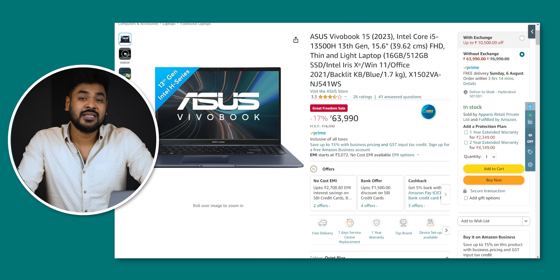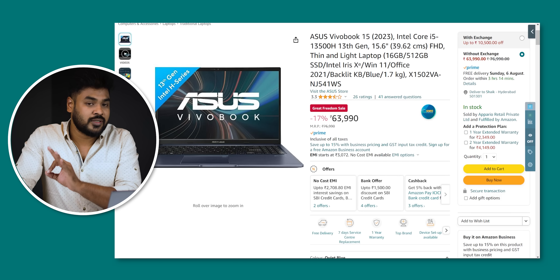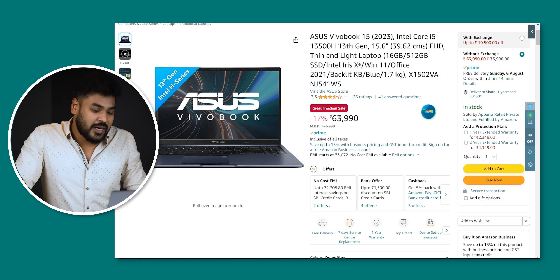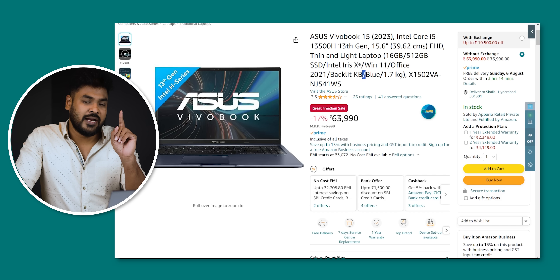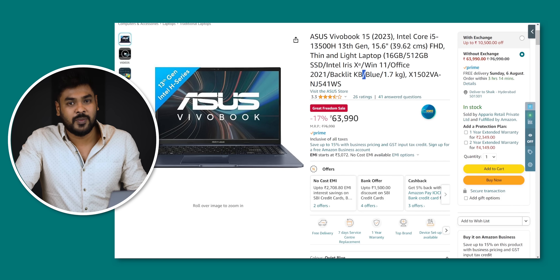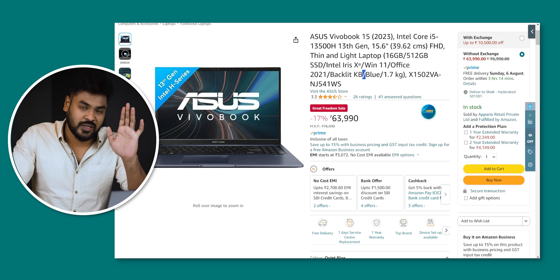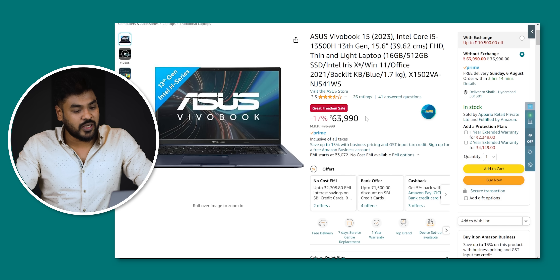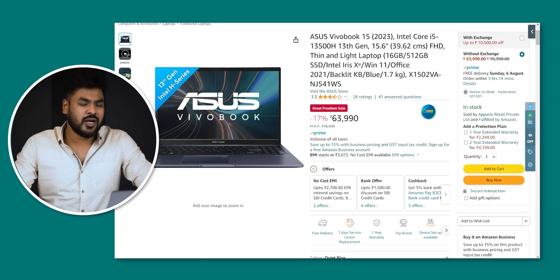Next, the ASUS VivoBook 15 is a 13th generation laptop. It has a powerful i5-13500H processor. You can find it in the i5 series. It's a good option. It's a regular price, but you can find it for a new laptop at a discount.